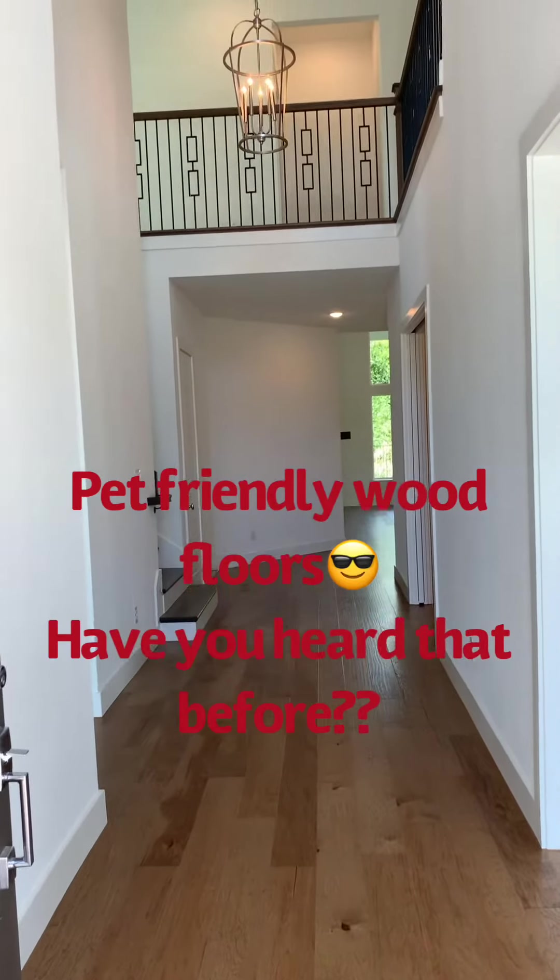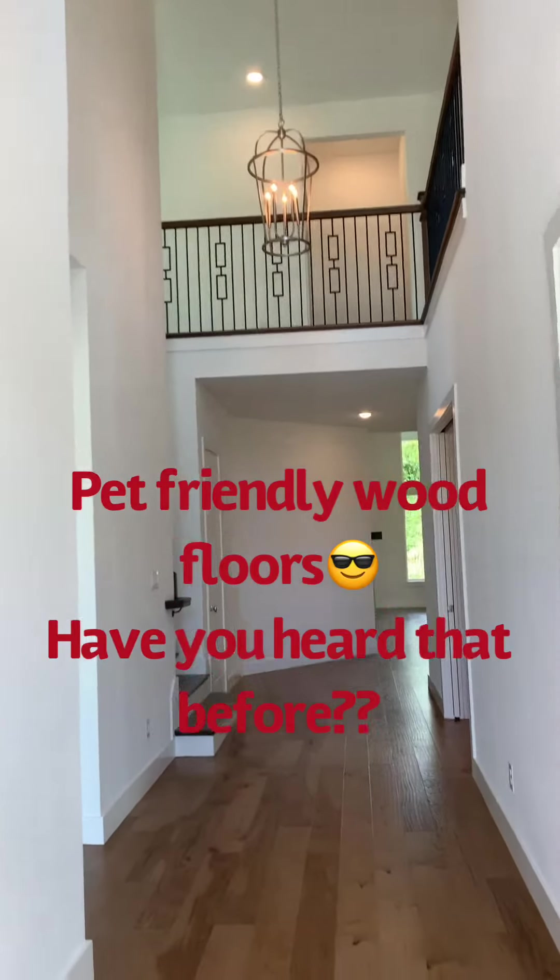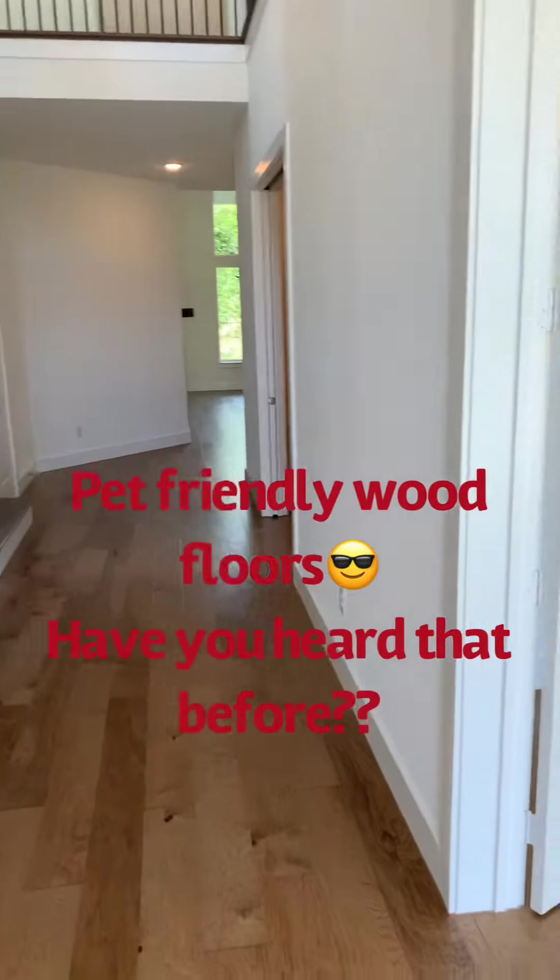This is the entrance. That's wood floors — these are pet-friendly wood floors. Pets cannot scratch it.